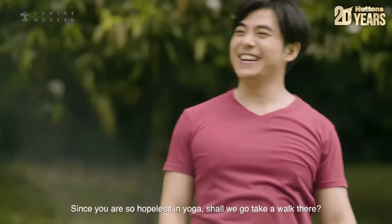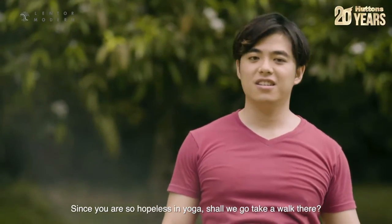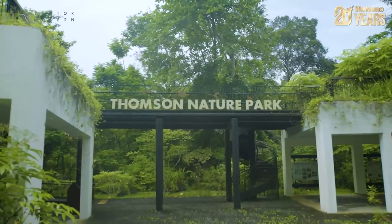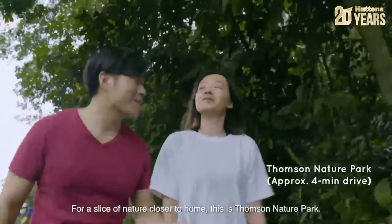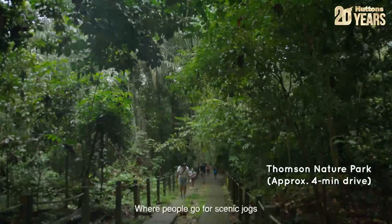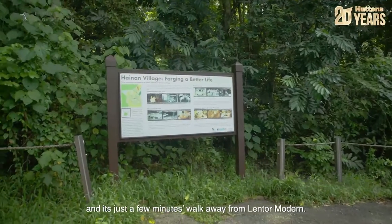Since you're so hopeless in yoga, shall we go take a walk there? This is Thompson Nature Park where people go for scenic walks, and it's just a few minutes' walk away from Lentol Modern.